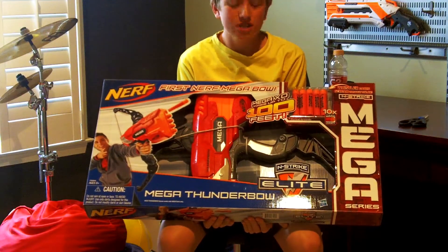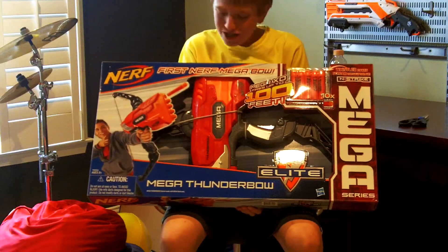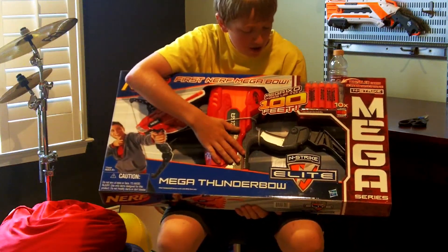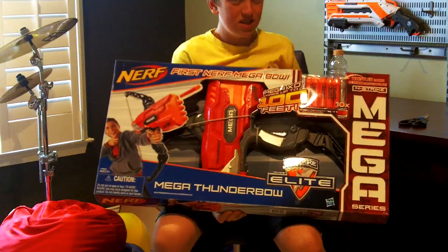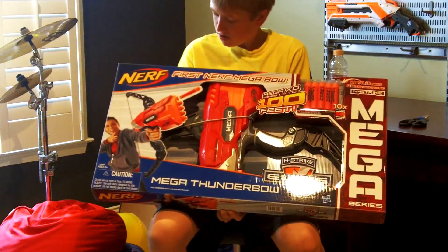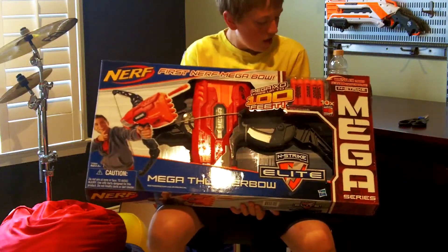First impressions — one word: gigantic. Going over the box, it's got the dude with the blaster right here, open-face box so you can touch the blaster, and Mega XD fires up to 100 feet. I'm hoping it actually does, whereas the Centurion got like 50-ish, so that was a letdown.